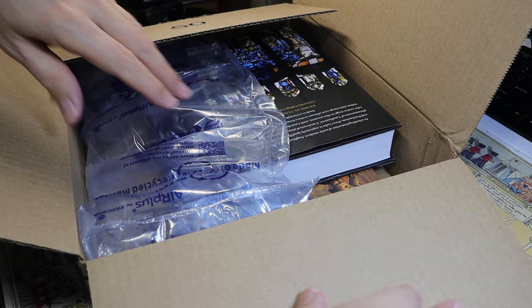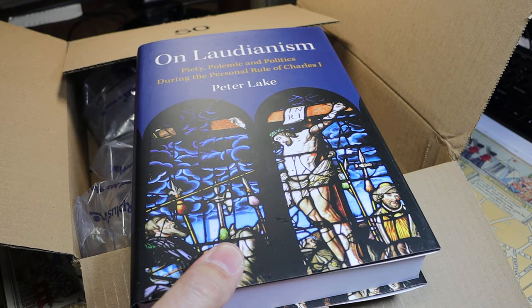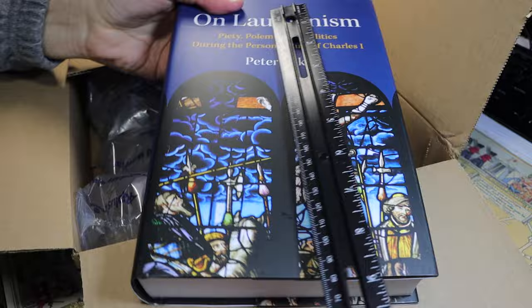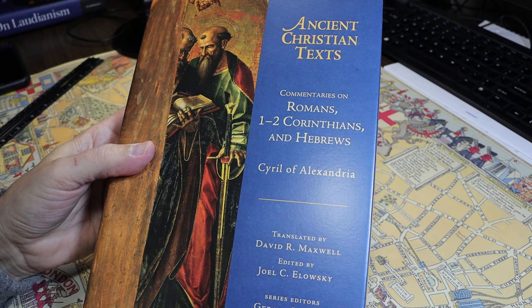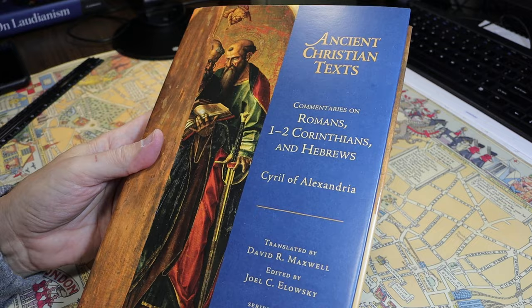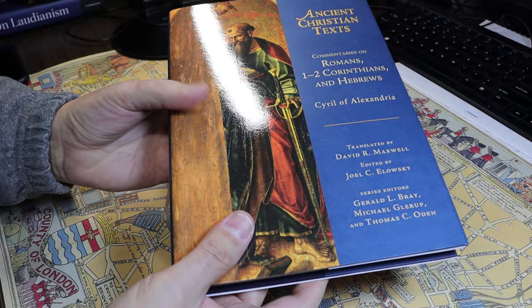The first volume here is Peter Lake's Laudianism. It has a dust jacket and is about 9¼ by 6¼ inches in dimensions. And then we have Cyril's Commentary on Romans, 1st and 2nd Corinthians, and Hebrews — so Amazon got the order right. Checking the dimensions, it's about 10¼ inches tall, so it's a taller volume, and about 7¼ inches wide — an inch larger in each dimension.